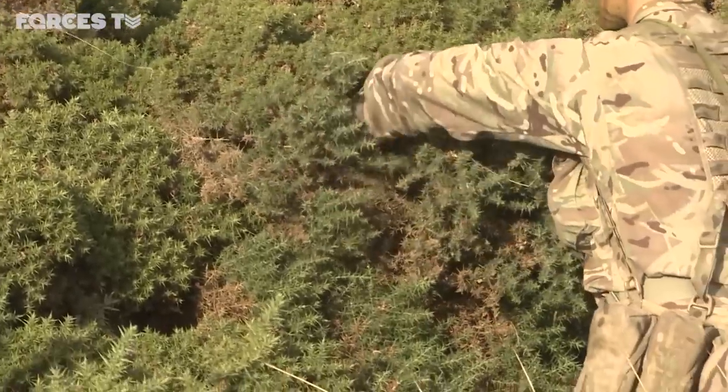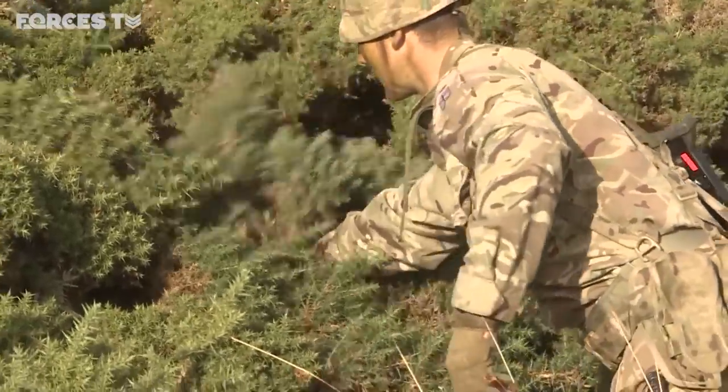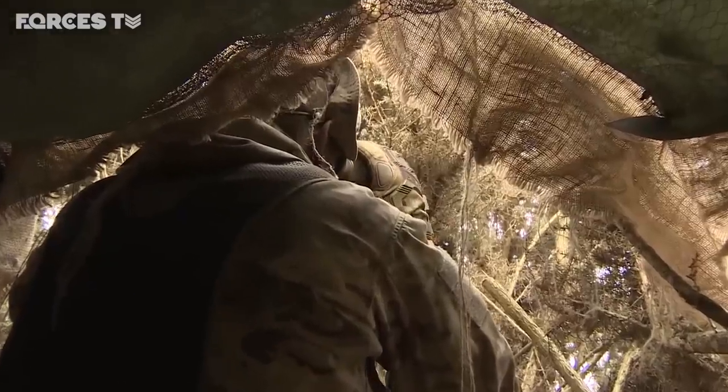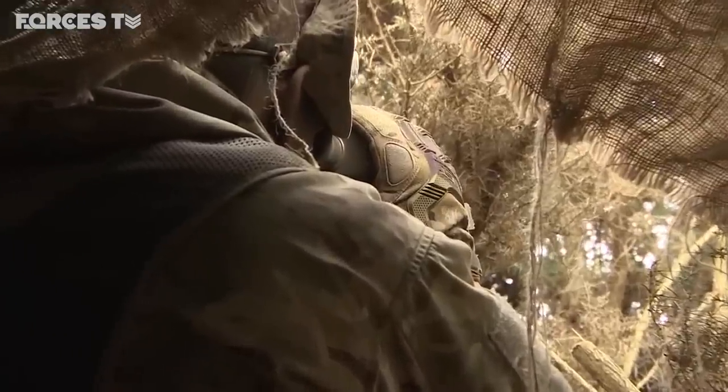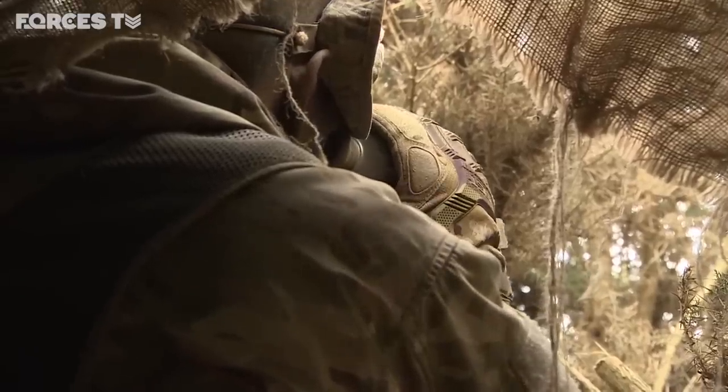The role of the Special Observer is highly skilled, high risk and critical. From their bramble bush or hole in the ground, the Special Observers have the power to call in arms fire or scramble jets. The students on this course will carry great responsibility in future operations.